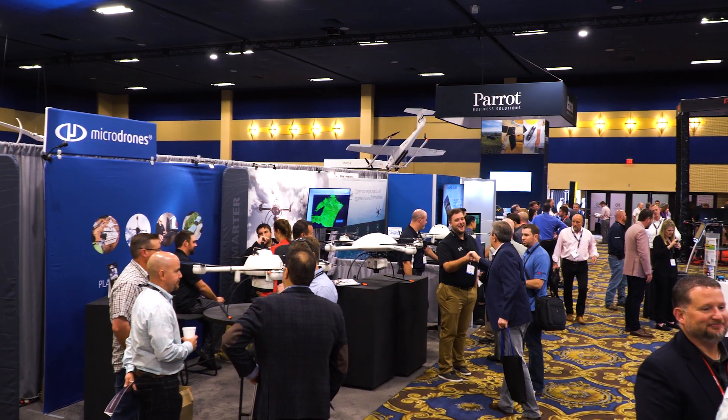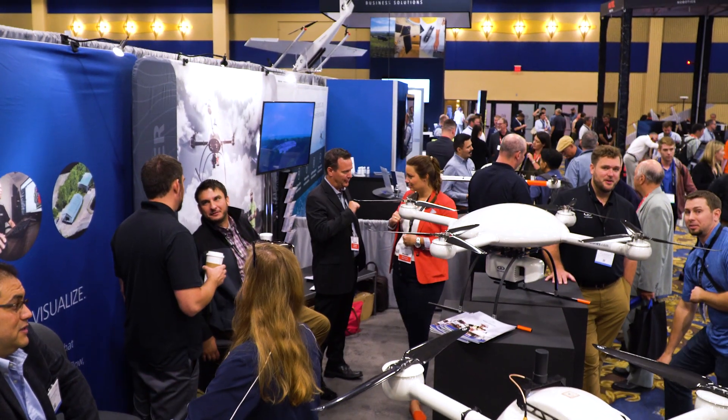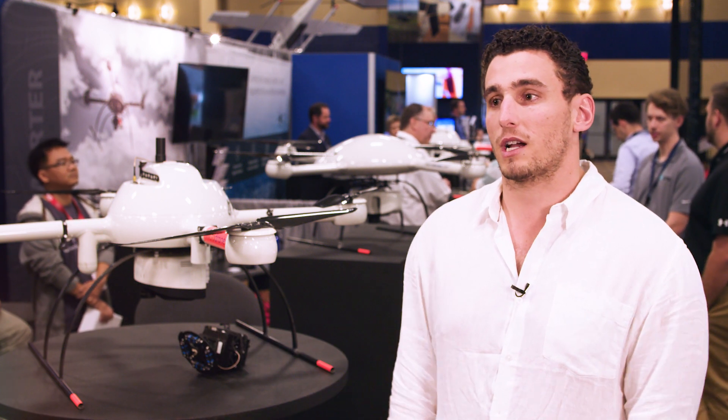To see micro drones come out with a drone that enables someone to simply activate based on their requirements really shows that micro drones is committed to the end-to-end workflow and the end-to-end solution of the everyday customer.